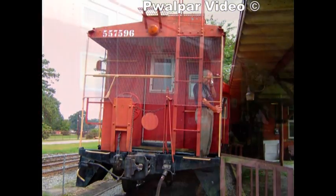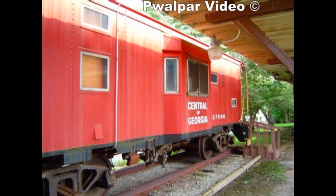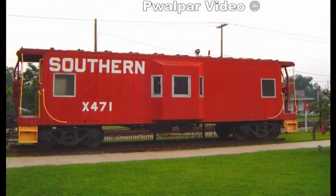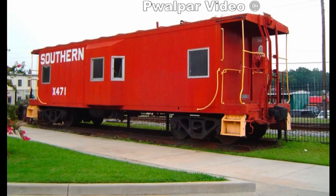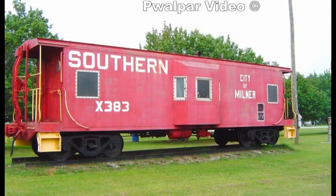The Historical Society has an office set up in the depot. The 471 sits in Barnesville, Georgia by the old depot on the Central Georgia line there. The 383 sits in Milner, Georgia downtown.